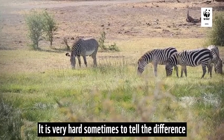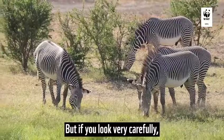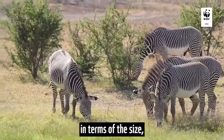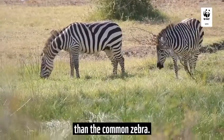It is very hard sometimes to tell the difference because they all have white stripes and black stripes. But if you look very carefully, these two species are very different in terms of size. The Grévy's zebra is much bigger than the common zebra.